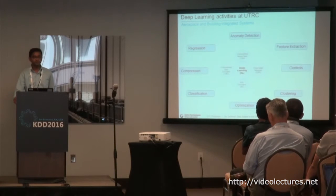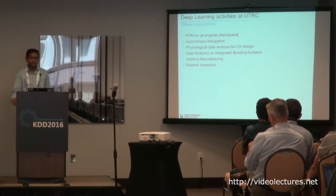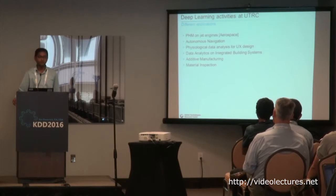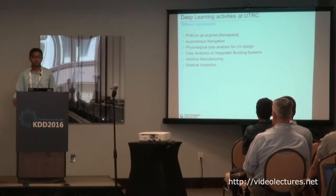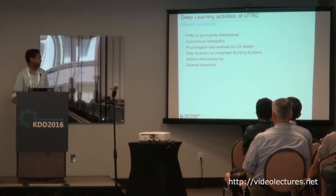Today I'll talk about three use cases related to UTC business units. The work I'll show was done roughly two years back. In 2013, we had an opportunity to work with Dr. Jeff Hinton's student. We looked for different use cases in the company, some from aerospace industries and building systems. In the last three years, we've also been doing more work in additive manufacturing, visual inspection, and physiological data analysis for designing better user interfaces.